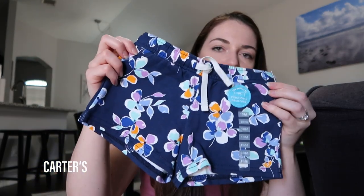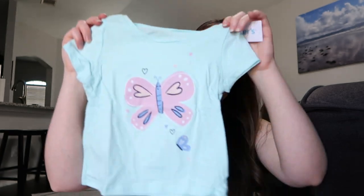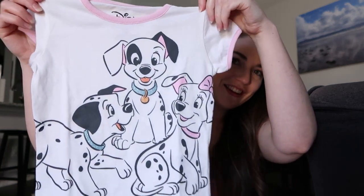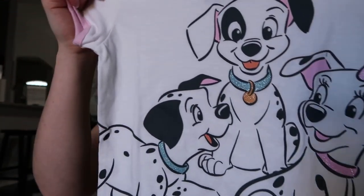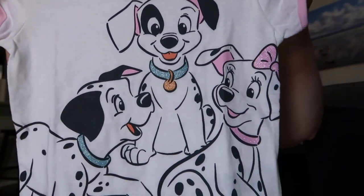At Carter's I only got a couple of things: more shorts that would match a lot of things, another butterfly shirt, and — I saw this and had to get it — a 101 Dalmatians shirt! You rarely see anything like 101 Dalmatians anymore. It was so cute with all the puppies, and she's really into dogs.